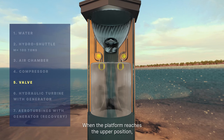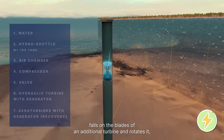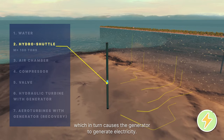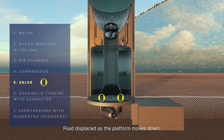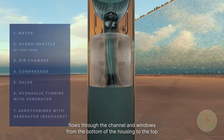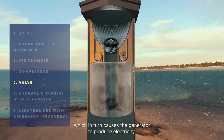When the platform reaches the upper position, the valves are opened for releasing air. The air, passing through the channel, falls on the blades of an additional turbine and rotates it, causing the generator to generate electricity. After the release of air, the platform acquires negative buoyancy and falls down under the action of gravity. Fluid displaced as the platform moves down flows through the channel and windows from the bottom of the housing to the top, rotating the blades of the main turbine and causing the generator to produce electricity.